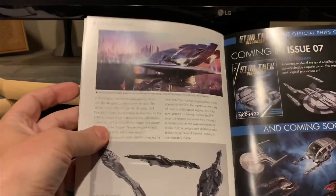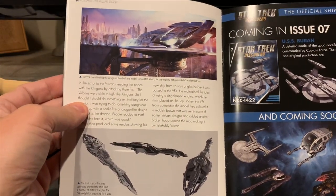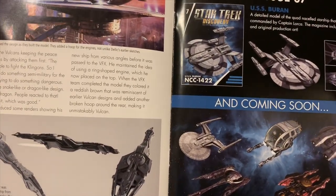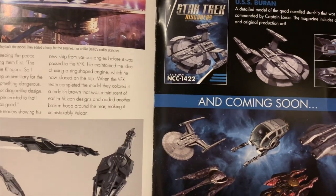Pretty normal designs. It looks like the USS Buran is next, and I did see that UK pre-orders for the Buran have already started, so that's pretty cool.